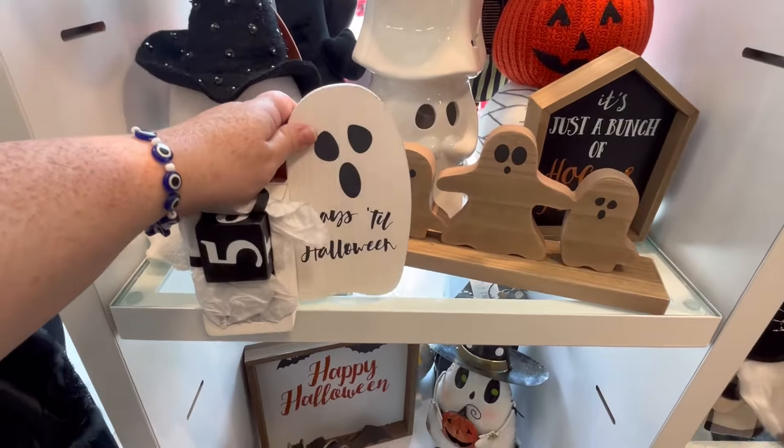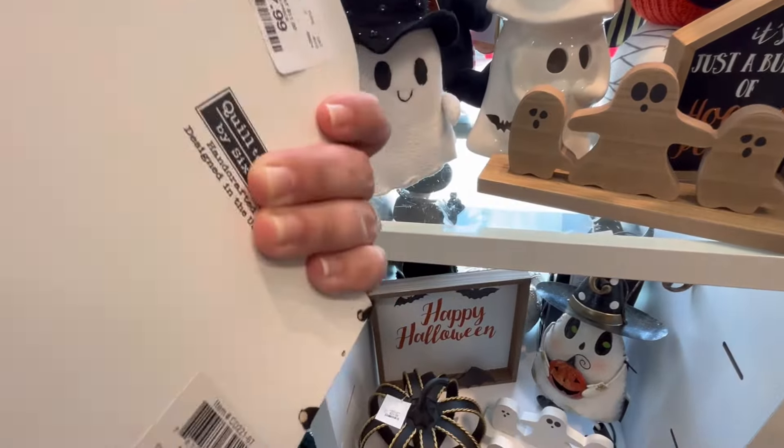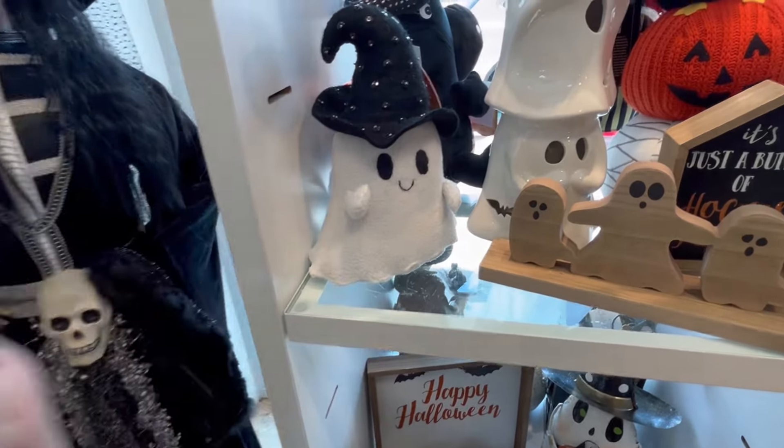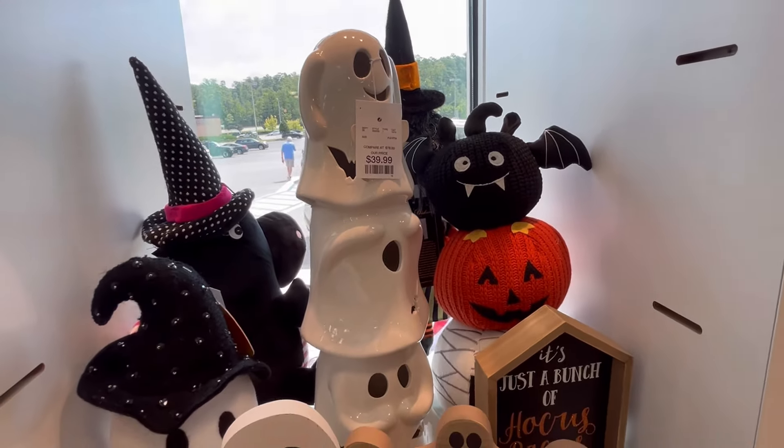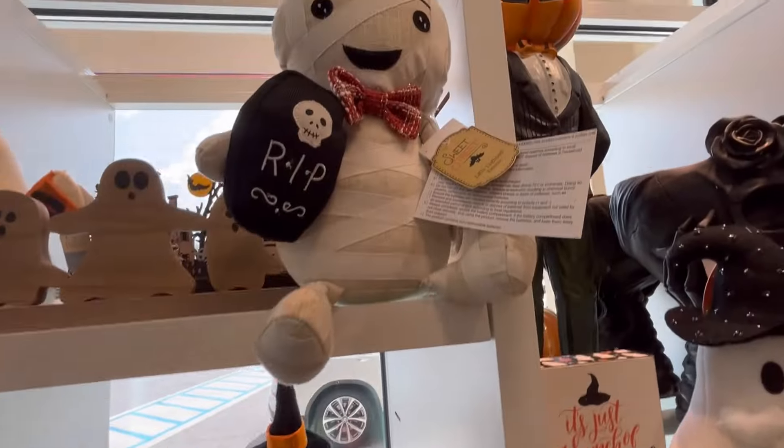If I pass something or go really fast, you guys just let me know down in the comments below. That way next time I'm in there, I can highlight it a little bit better. But that's some really cute stuff.